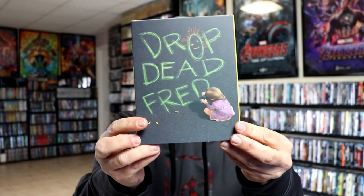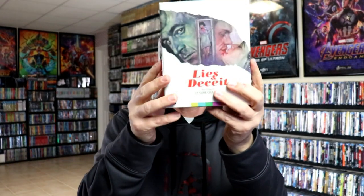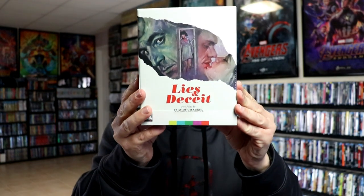And from Vinegar Syndrome, we got Drop Dead Fred and also Sister Sister. And we have from Arrow Video, Deadly Games. And another release from Arrow Video is Lies and Deceit.